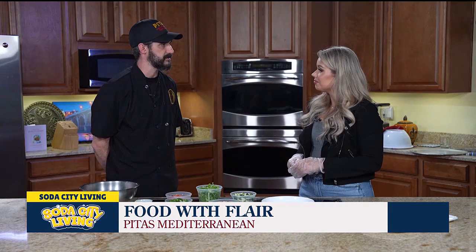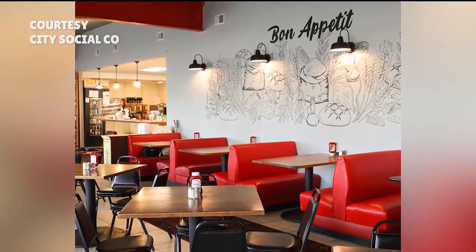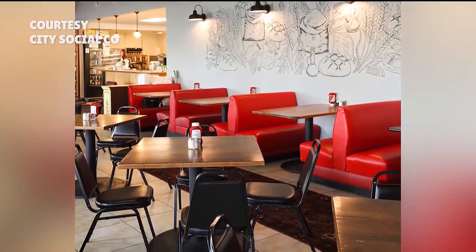I want to hear more about you and more about PETA's. How long have you been there? I've been at PETA's for about three years. I come from a lot of southern food, so it was definitely a learning experience working with people who are from Lebanon and recipes that are grandma's recipes — very traditional. If you haven't been to PETA's, it's right downtown, very convenient location.